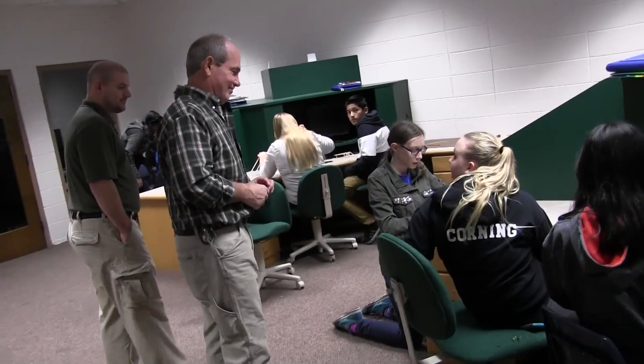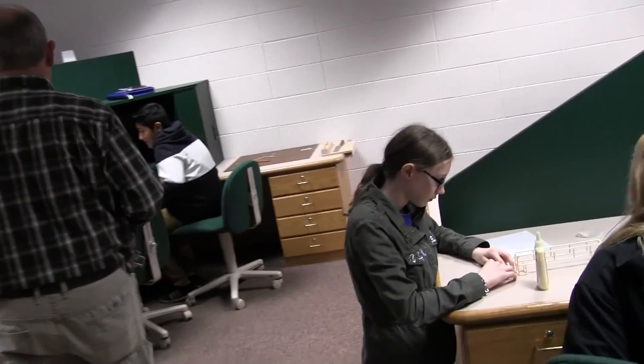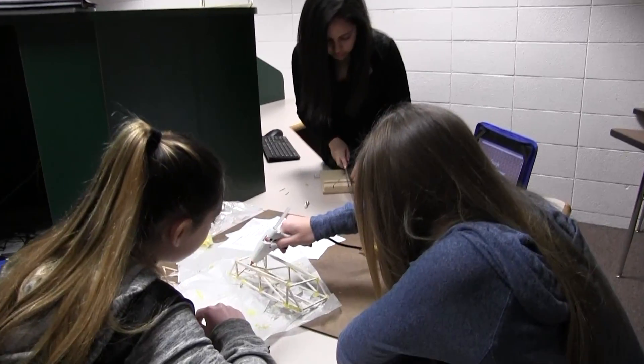All four subject areas were recently blended together into one extraordinary learning activity for a group of advanced 7th grade math students in Mr. Seltz's class. He took his first and second period students down and they began constructing bridges using geometry.